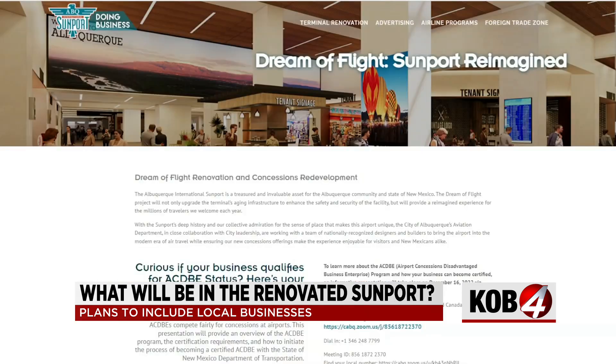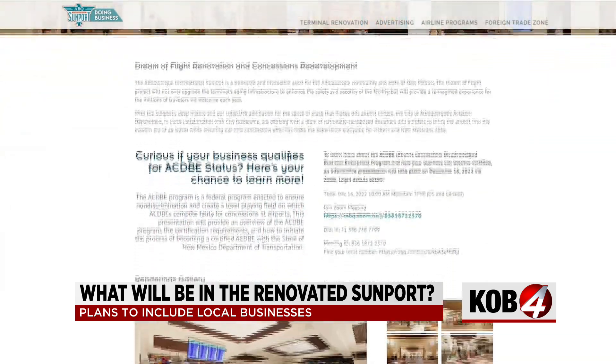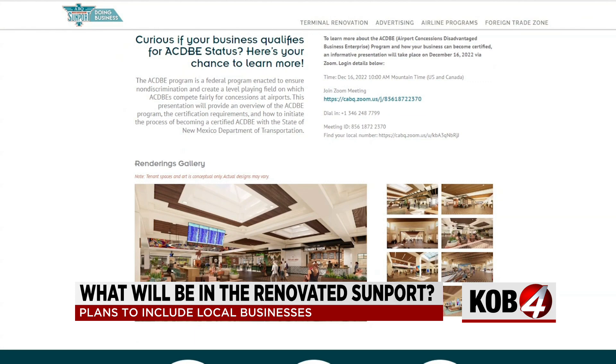We want to provide that kind of support because operating in an airport is different than operating out in the city. There are different requirements for logistics and security and so forth. The website also includes information on the DOT's airport concessions disadvantaged business enterprise program, which is designed to level the playing field for smaller businesses.